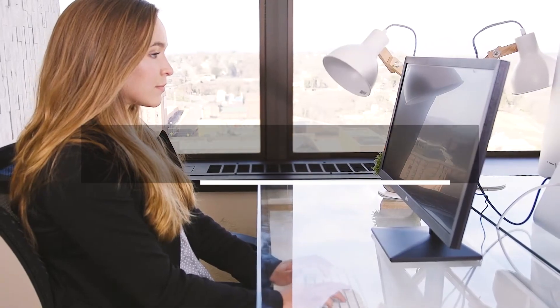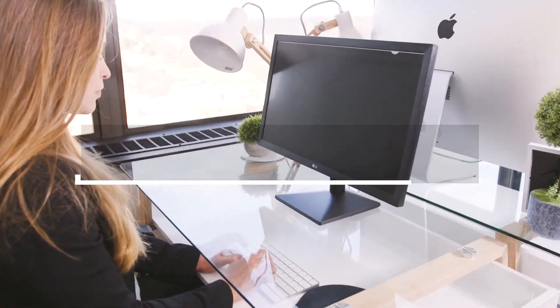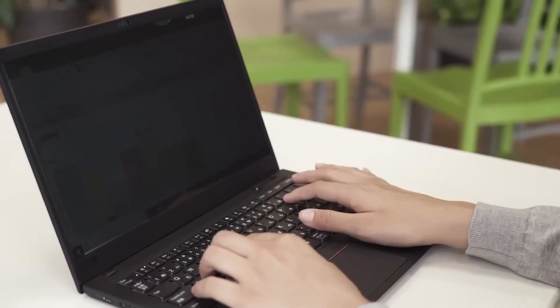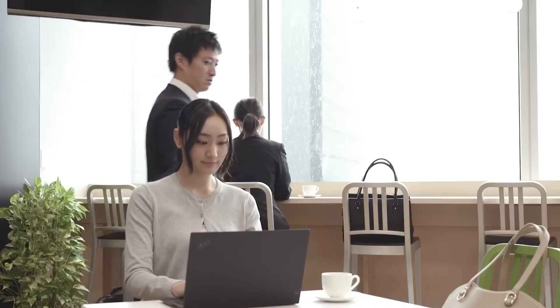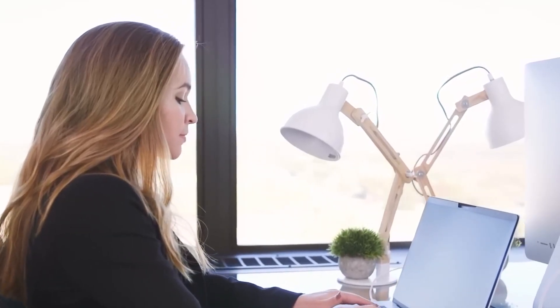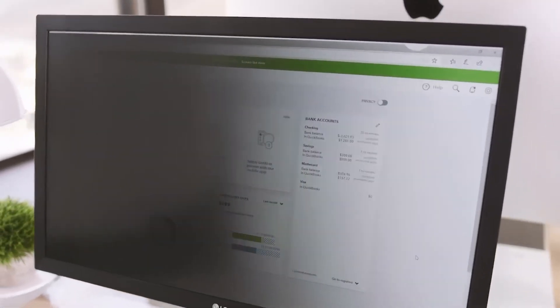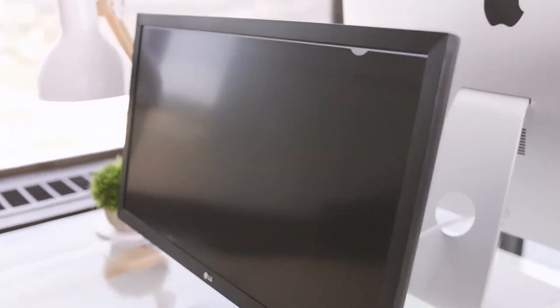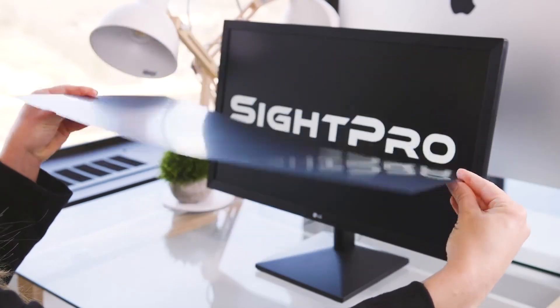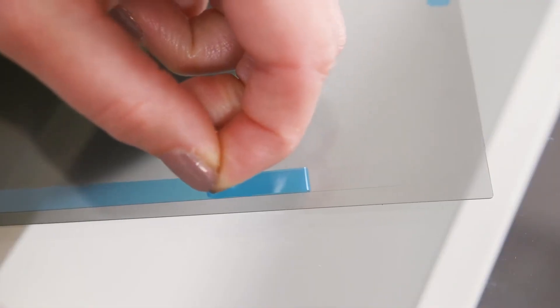When concerned about privacy or security while using your PC, the private screen filter is the perfect solution. Ideal for remote workers, students, and jet-setting business travelers. With this gadget, you can keep your sensitive corporate information safe while working on planes, trains, or in crowded spaces. This advanced filter blocks out prying eyes from the side, while still providing a clear view head-on. Plus, it protects your eyes from annoying glare, harmful UV rays, and pesky blue light.